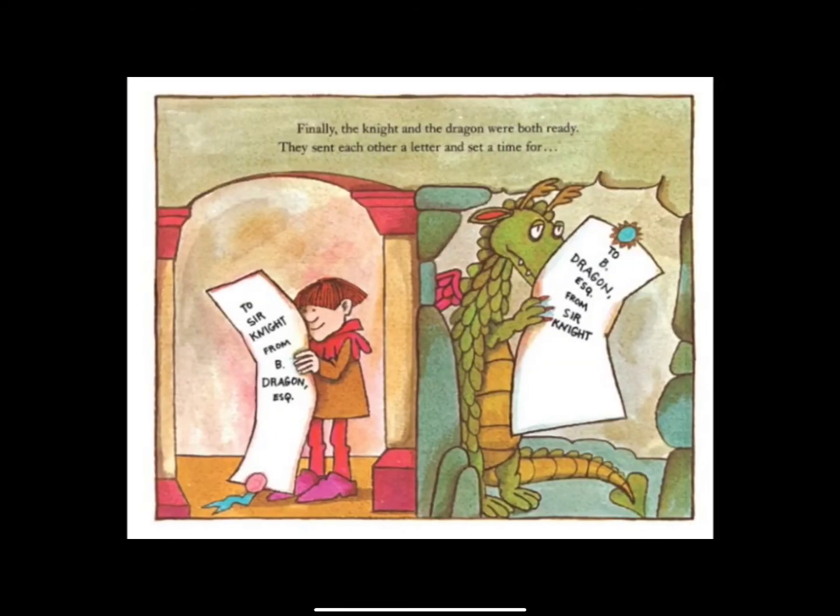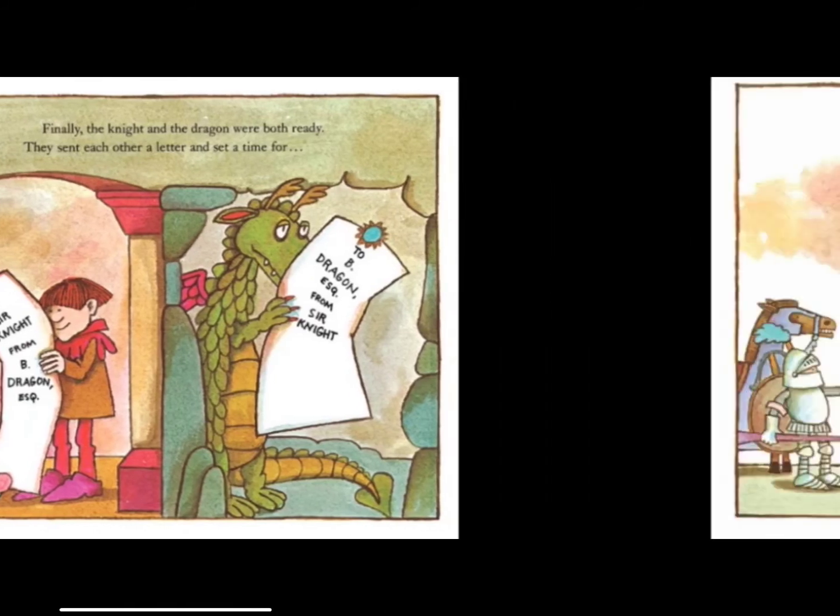Finally, the knight and the dragon were both ready. They sent each other a letter and set a time for... the fight!